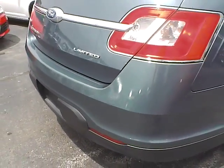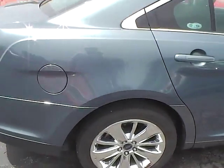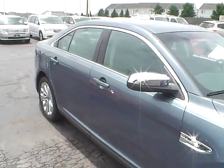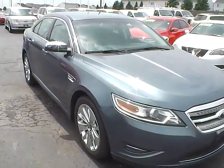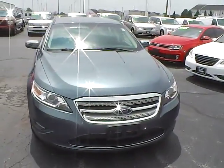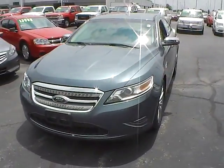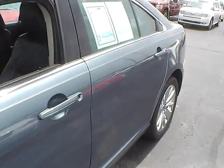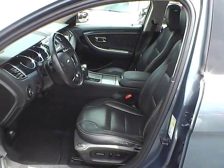Rear parking sensors. 4 wheel disc brakes. Leather interior.